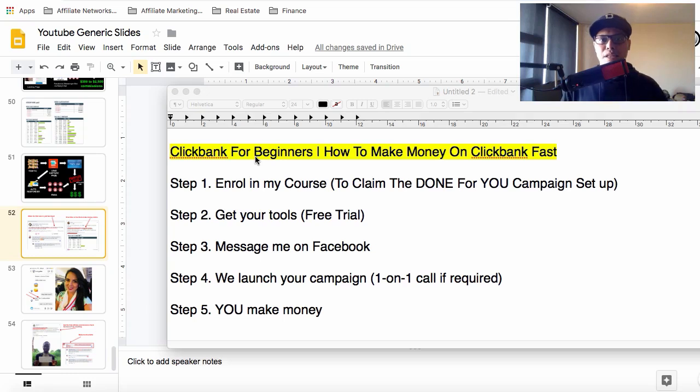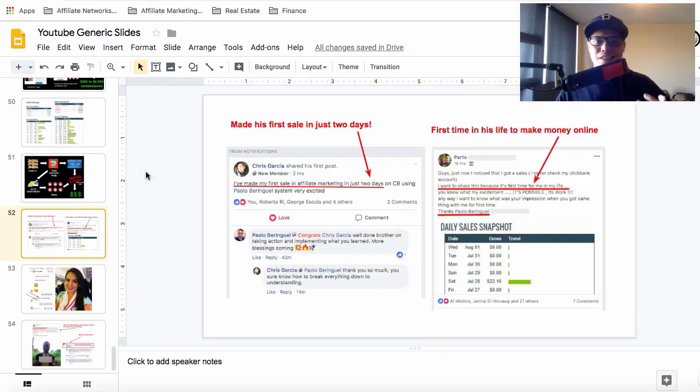These are the same steps my other students are using to get good results by implementing what I showed them in my training and copying my campaigns. I'm also going to show you how you can claim the done-for-you campaign setup, where I will personally set up your campaign. But first, I'll show you some of my students' results.